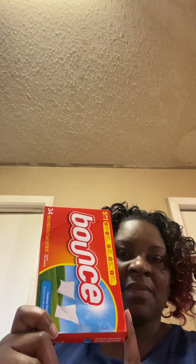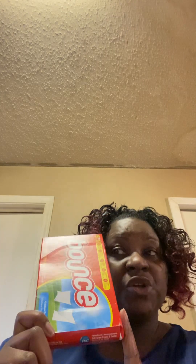I got the Bounce. It was on sale for $2 and I got it for $1, and I got three of these.